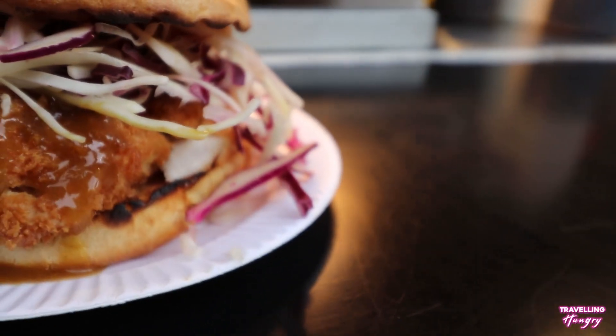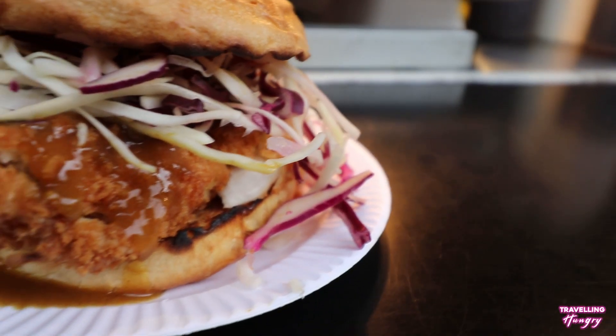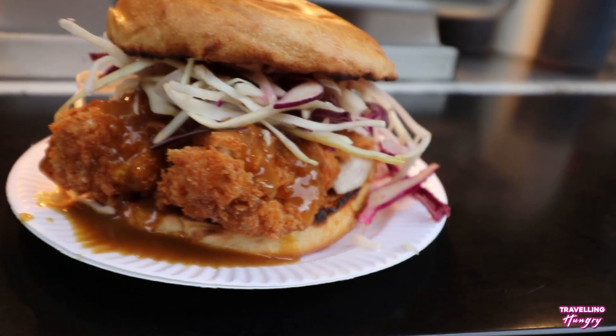It's very crispy, you get all the flavours from the onions — a top, top burger.